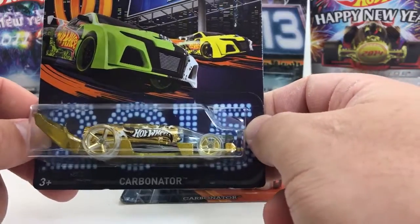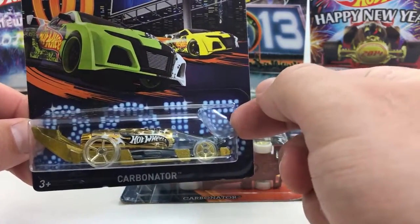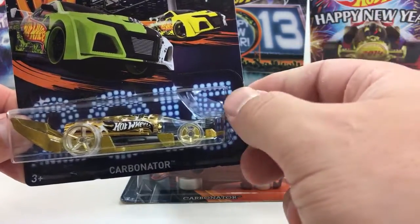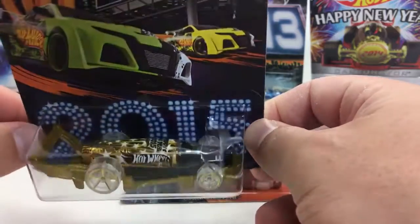I wasn't collecting in 2011, so I'm not sure. So then we have the 2015 one. This one I found. I think 2014 I found. 2013 I found. 12 and 11 I traded for.